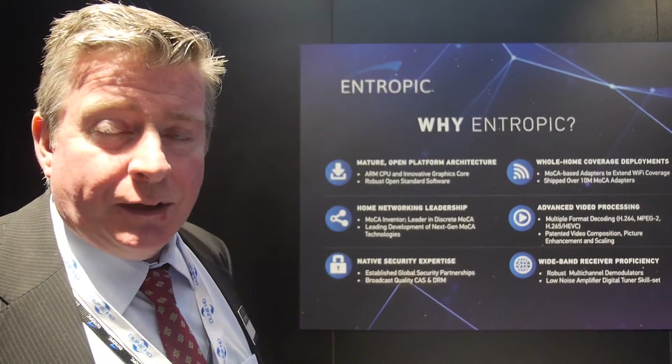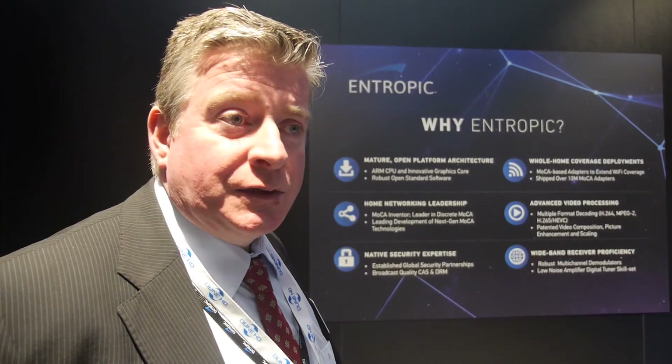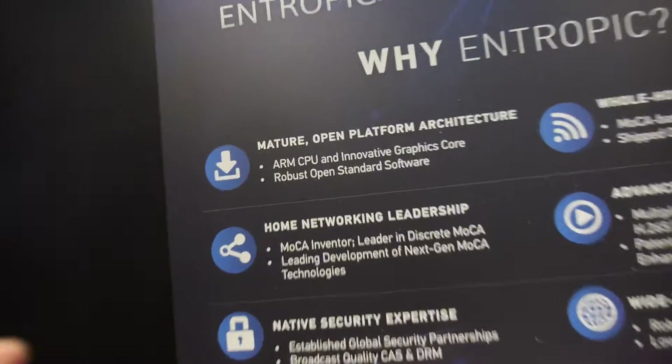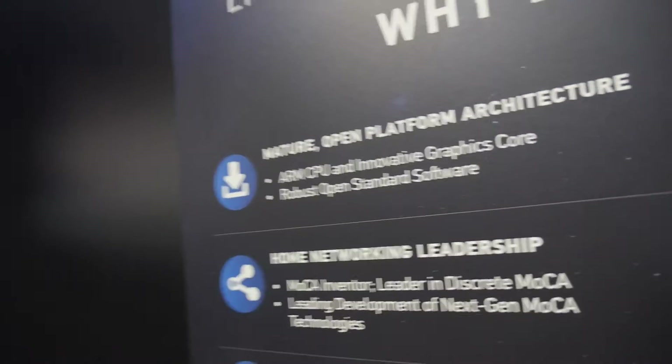Entropic has been going since 2001. We also acquired the Triton set-top box business in 2012, and that was also ARM-based chips, so we're very familiar with the ARM platform. We support the RDK, which is an open standard software. The software also supports Android and other platforms. From day one, all of our chips are able to run a full suite of open standards.